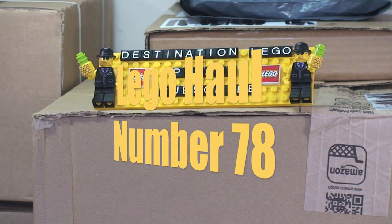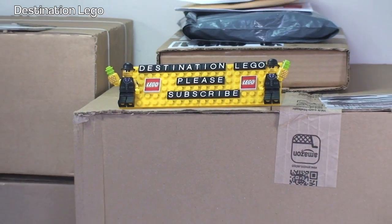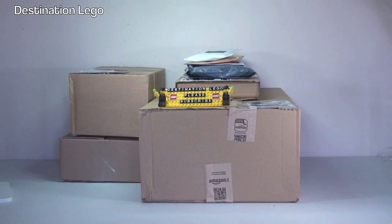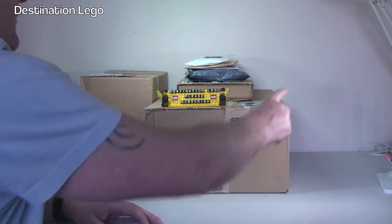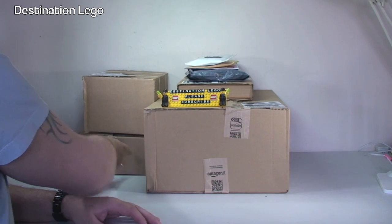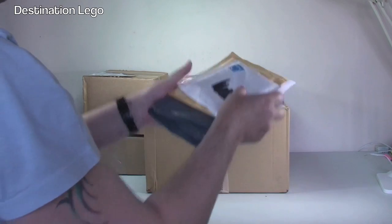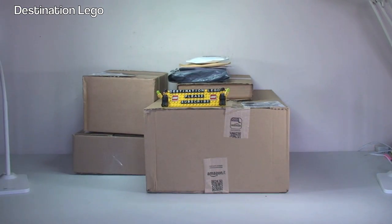Hello YouTube and welcome to Destination LEGO and welcome to another LEGO Haul video. As you can see today we have got a number of boxes and smaller packages to get opened up. If we have a quick count, we've got one large box there, two, three, four boxes and one, two, three, four smaller packages, so a total of 8.